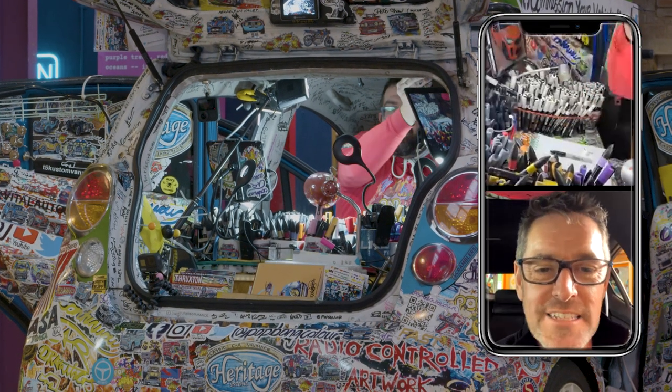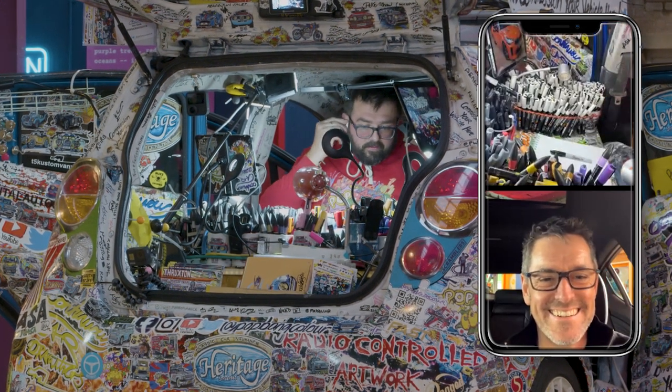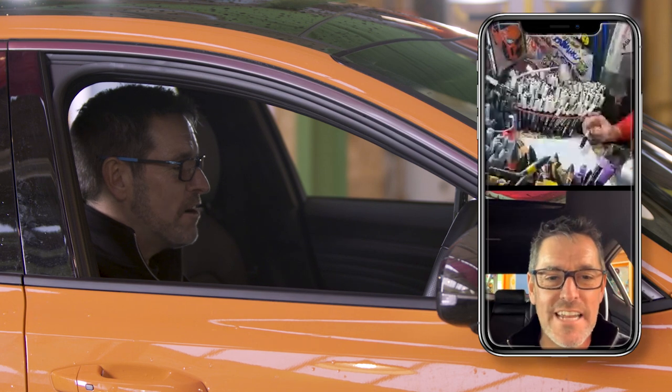We've got people joining already. We are in the same room, in different cars. I can hear you, you can hear me. Mr. Nick Williams has joined us already - total legend.